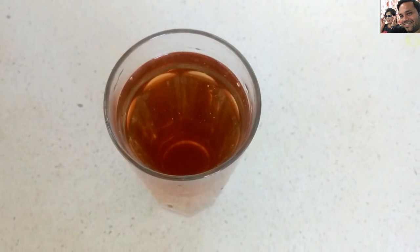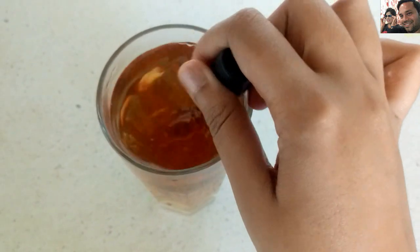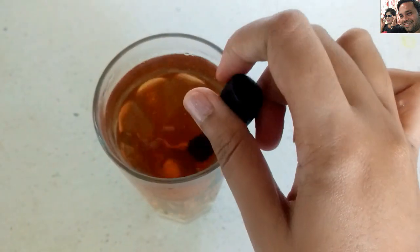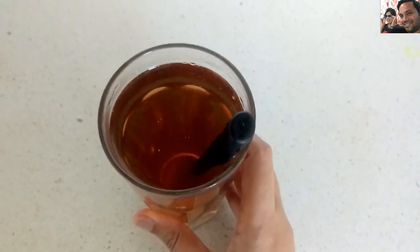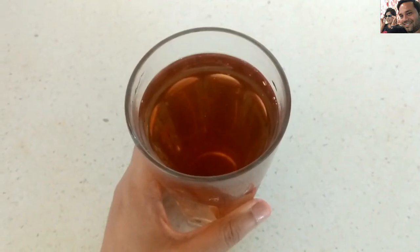Now add a teaspoon of honey and mix well. The cinnamon honey drink is now ready to consume. Have this tea on an empty stomach in the morning, and for best results, have another cup at bedtime.